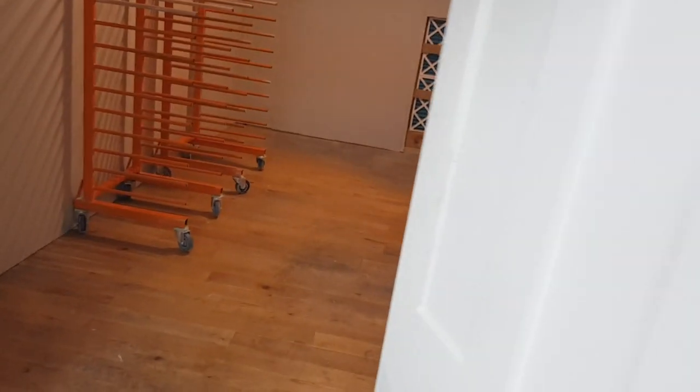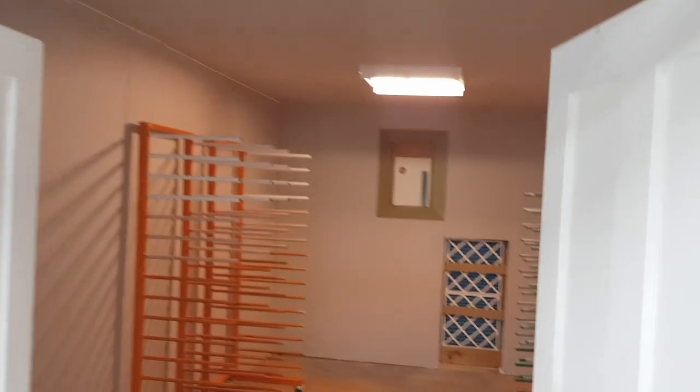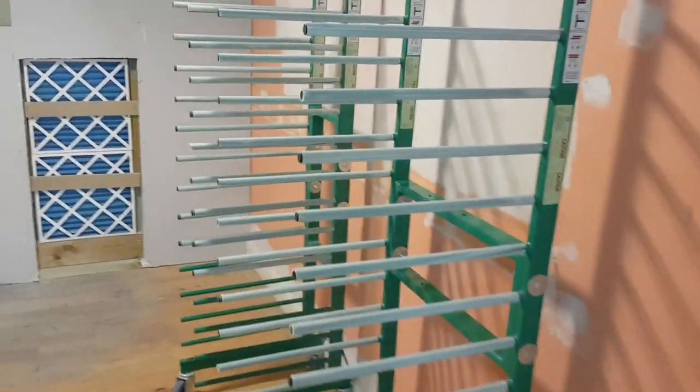This is our drying room for top-coated goods. We have more racks in here. We've replaced the ceiling in here with a plasterboard ceiling, and it's all sealed off to prevent unwanted, uncontrolled air coming through. Most of our racks have sleeves on.